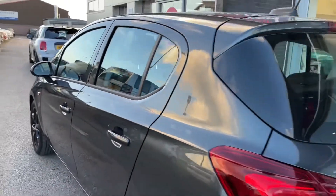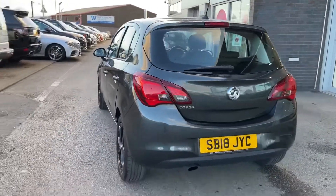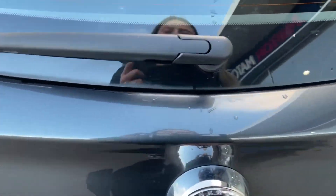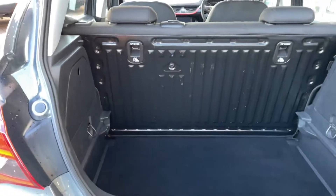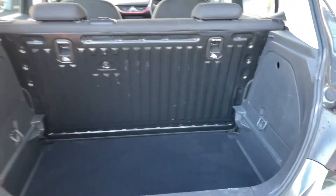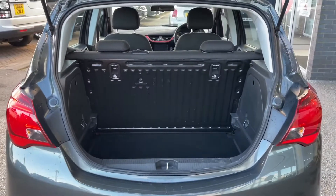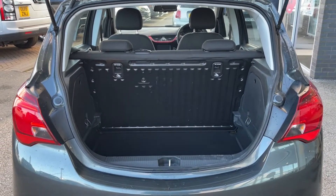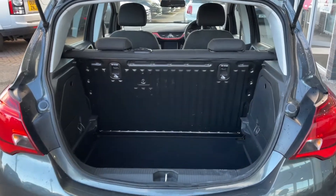Moving around to the rear — and even though this is a compact car, there are still loads of space available. The way to open up the boot is to click the button underneath the Vauxhall badging, and you can see how spacious it really is. This makes transporting large objects such as prams or even luggage when going away on holiday so much easier.